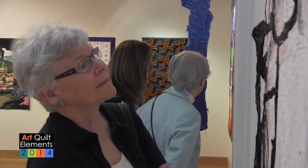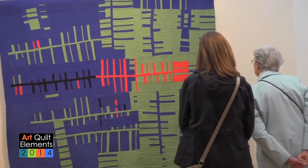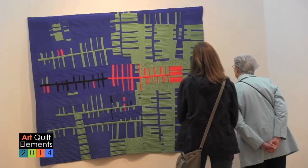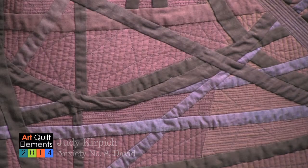The People's Choice Award, which happened on the opening night — attendees were able to select their favorite quilt — went to Judy Kirpich with Anxiety Number Eight, named David.